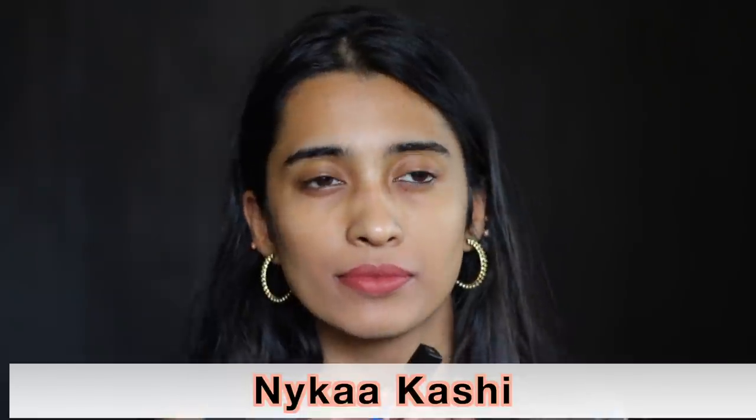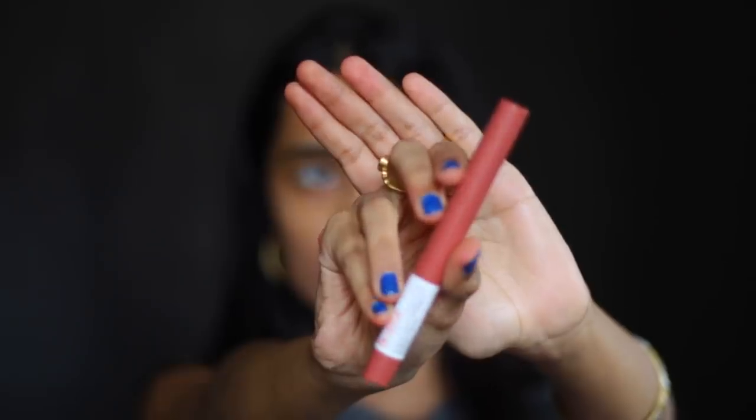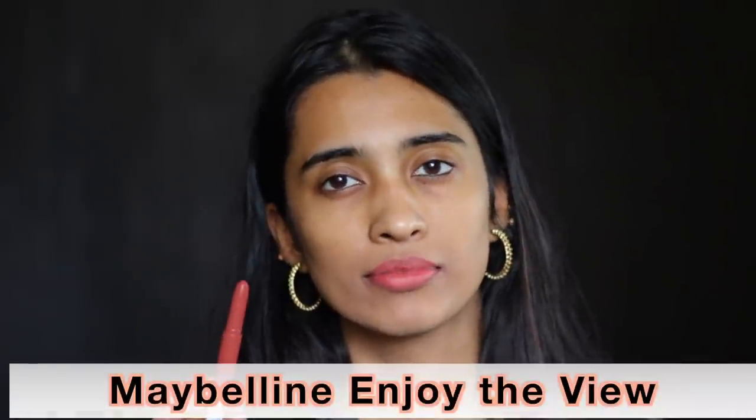The Nykaa Matte to Last Liquid Lipstick in Kashi is a very nice terracotta brown nude shade on my skin tone with a little bit of earthy tones. The Maybelline Superstay Matte Ink Crayon is a very mellowed down peachy nude shade for medium skin tones — anywhere darker than medium skin tone this might wash you out.